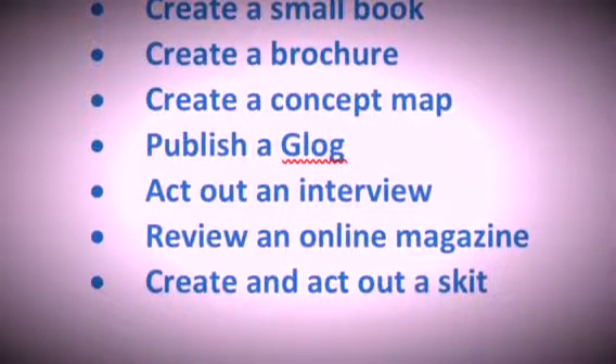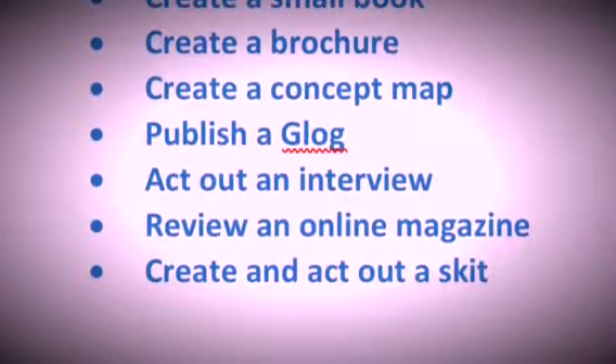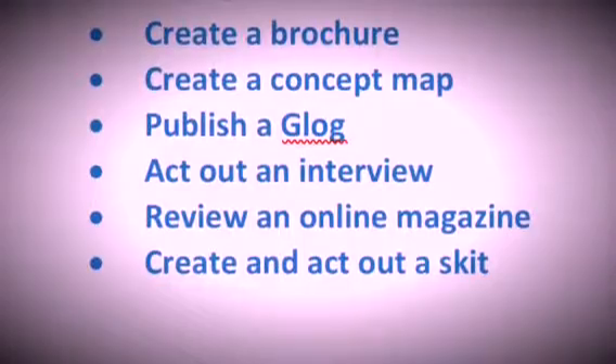There should be a lot of choices here — some are easier, some are more challenging. You need to choose the one that you and your team members feel you can do the best job on. You only have three days to get this done. Today, my expectation is for you to choose your presentation type and start working on getting some research done.